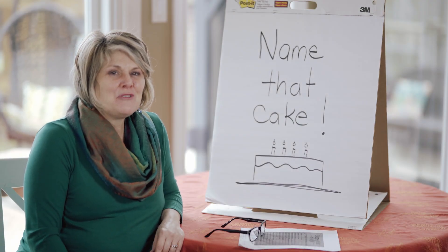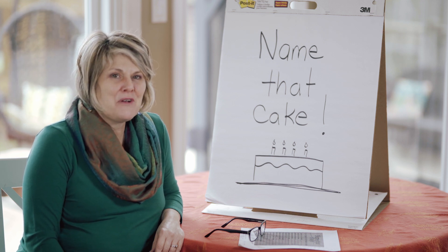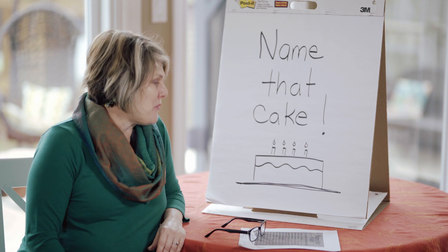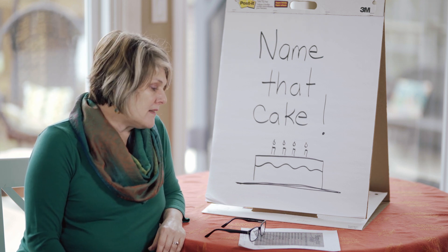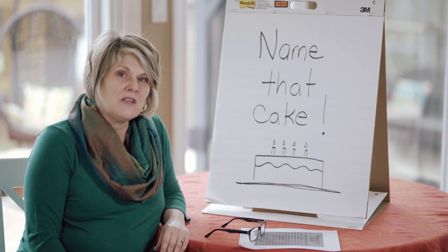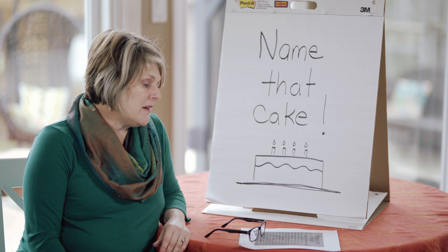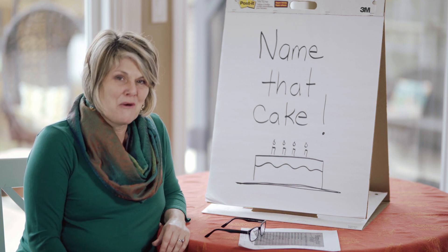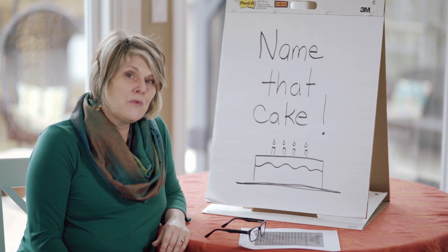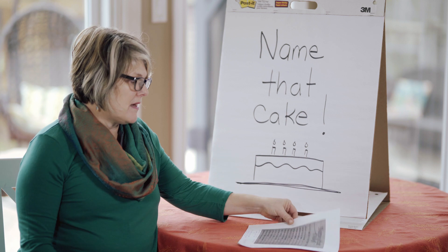Hi there, it's Jennifer, Minds and Motion Coordinator with the Alzheimer's Society of Waterloo Wellington, and I'm back with another fun activity. You've heard of Name That Tune? Well, we've got Name That Cake. I'm going to read out a little description and I want you to write down what type of cake matches that description. Not all of them are going to be edible — I'll warn you about that. There are 20 in total, and I added a few of my own at the end, so bear with me and my sense of humor.